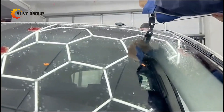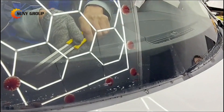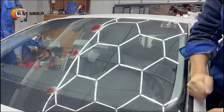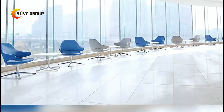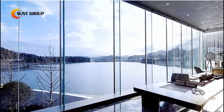PVB laminated glass is widely used in car windshields, side windows, and rear windows to provide added safety in the event of a collision, and also used in skylights, curtain walls, and other building applications to provide natural light while protecting against UV rays and reducing noise.